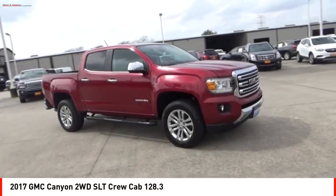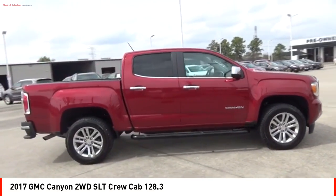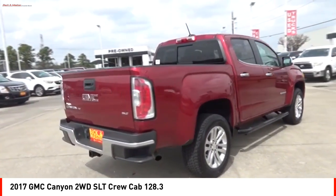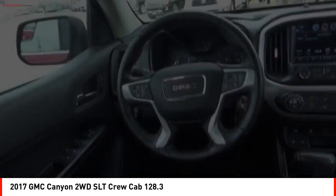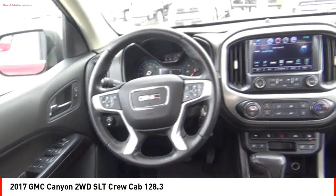Make a great choice today with the 2017 Canyon. With one of the most powerful standard four-cylinder engines in the class, the Canyon lets you enjoy 18 city, 25 highway EPA estimated MPG, and is engineered to absorb the bumps.